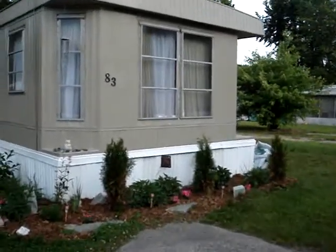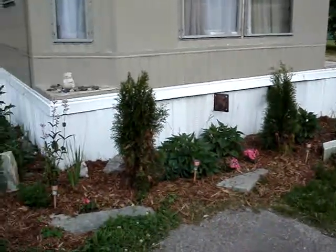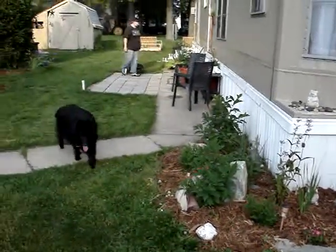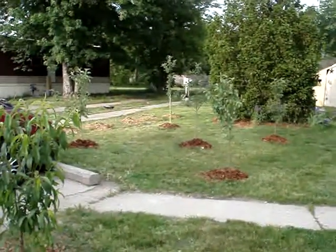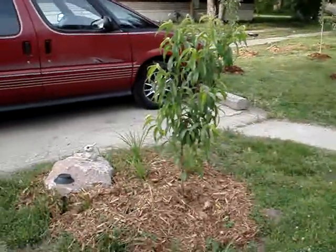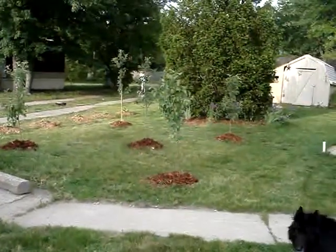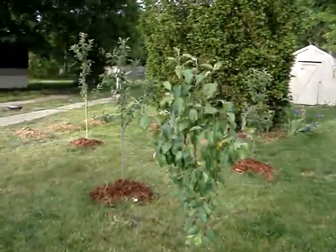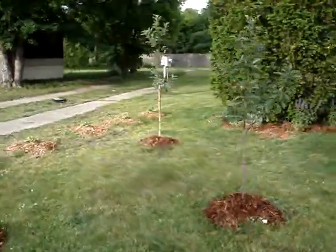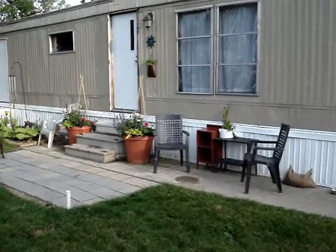Now we've got all of our plantings and stuff going on. There's our little orchard. That's our little peach tree. There's where all the pumpkins are — little pumpkin mounds. And you can see my little patio area.